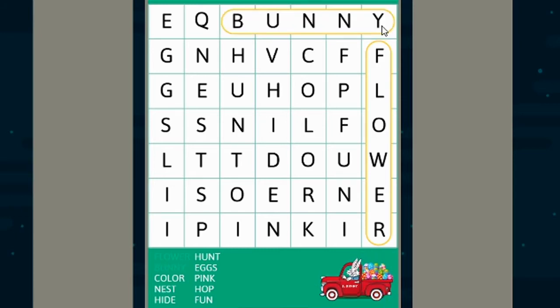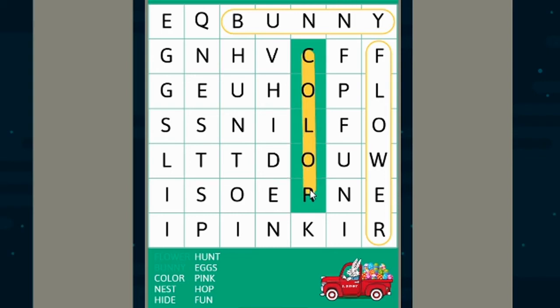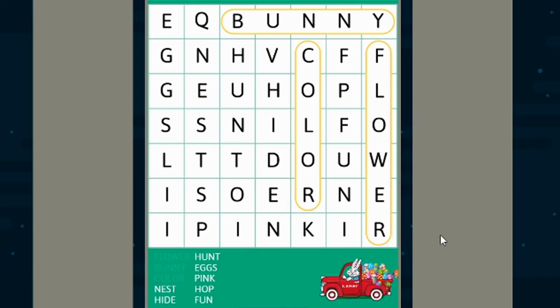Our next word is color. I'll give you a hint. C, O, L, O, O, R — color!